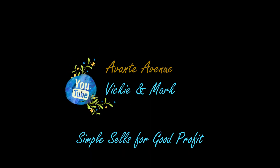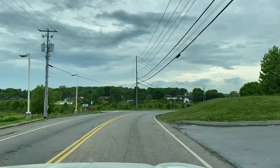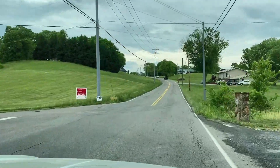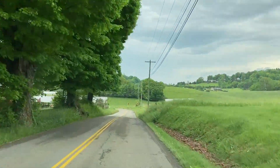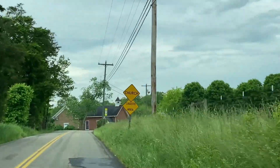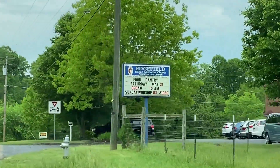Simple sales for good profit. But future Vicki here. In this video, I've decided to take you along in my thought process — what I think, what I analyze, and what I research. I'm going to share with you my decision-making process as to what to buy and perhaps what not to buy.